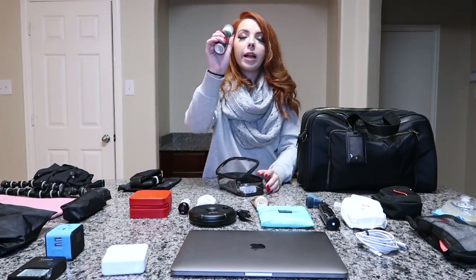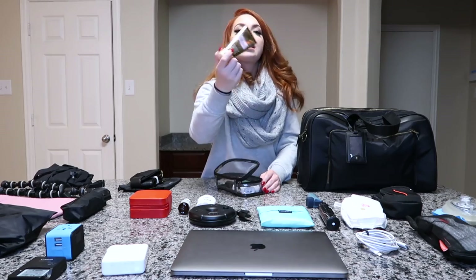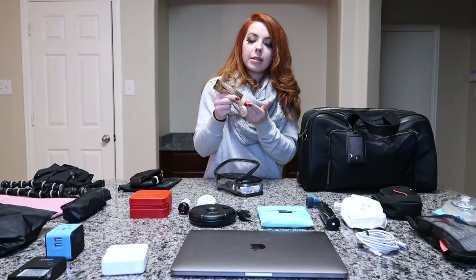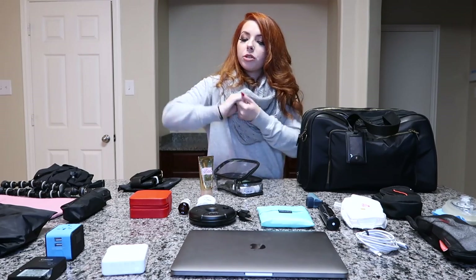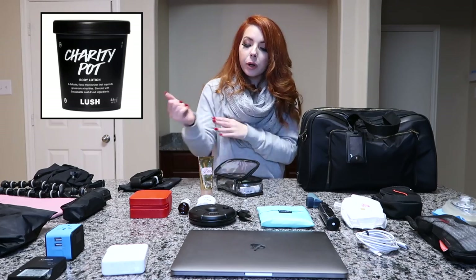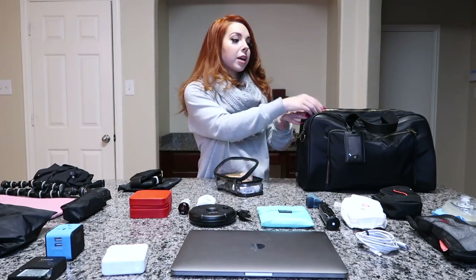Next in the toiletry pocket is hand sanitizer — this is from Bath & Body Works, an antibacterial foaming hand sanitizer in Toasted Vanilla Chai. I am not traveling without this stuff. I also keep 24-hour Ultra Shea body cream — basically hand lotion. Things get really dry on planes so I always, always keep hand lotion on me. Having it all right in this pocket makes it very easy to grab.